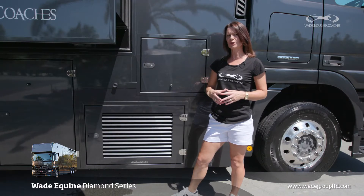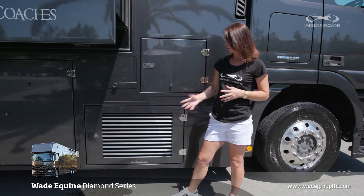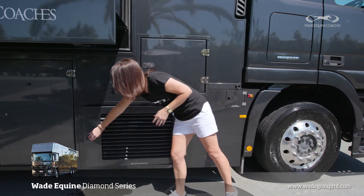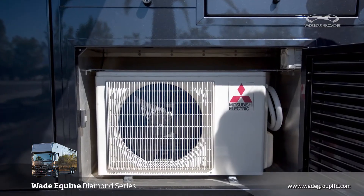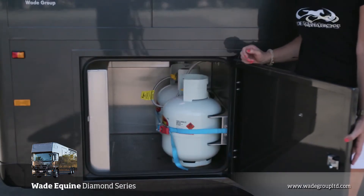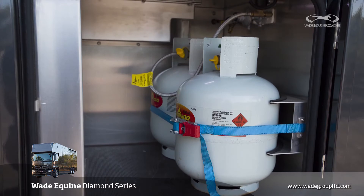The trucks are all insulated so that inside the vehicle you can be comfortable. We've got the air conditioning unit situated here, which has got good ventilation and is able to be accessed through this door. Inside this rear locker are the two 9kg gas bottles. You never run out of gas because you can switch from one to the other automatically.